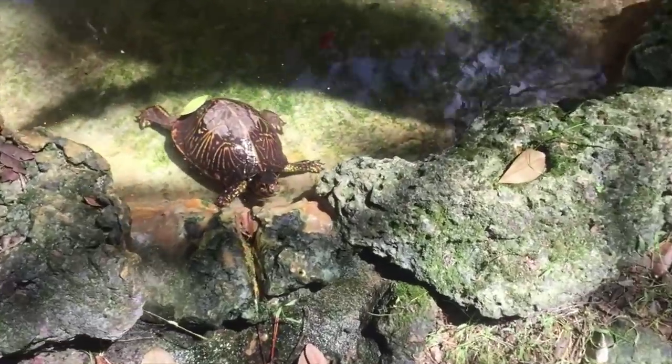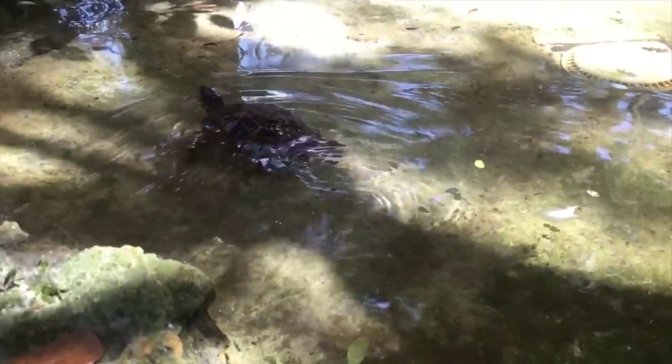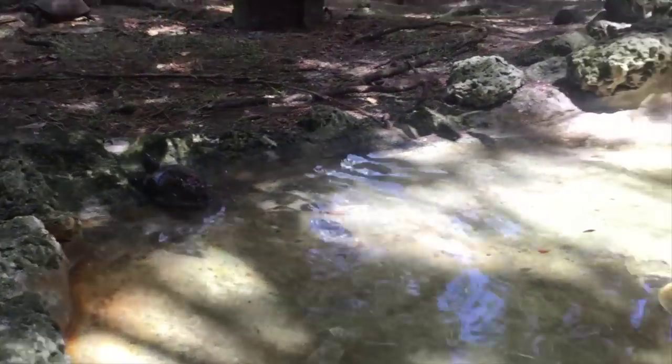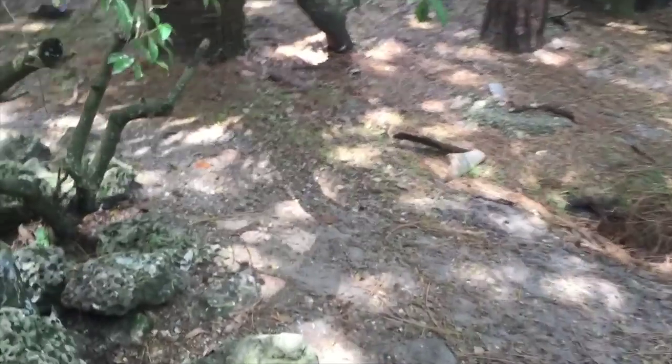The Florida box turtle is an omnivore — it's going to eat berries, fungus, carrion, dead animals, and also insects and other invertebrates. The gopher tortoise is going to eat grasses, weeds, leaves, and some fruits, and pretty much stays to that.